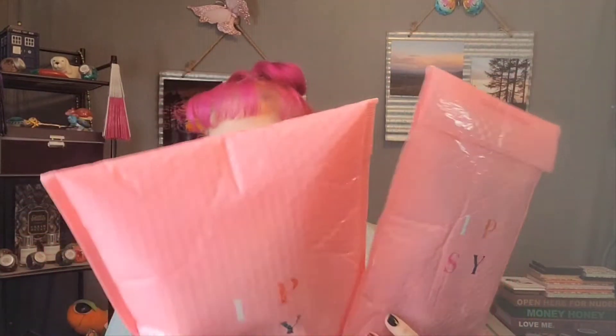But this month is different because I have my own ipsy versus ipsy — I got the ipsy Glam Bag Plus, at least I think that's what's in this one, and I got the regular ipsy Glam Bag which is what I normally get. So we are going to compare across the board which bag is better.